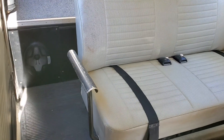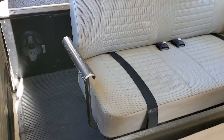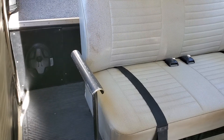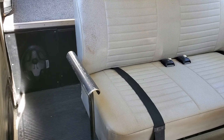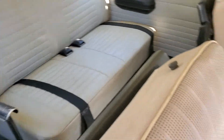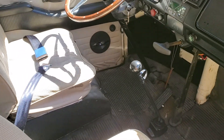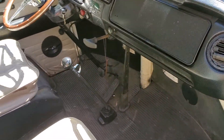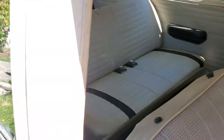I put in an aftermarket five-channel amplifier. It has an eight-inch subwoofer and two 6x9 component speakers — separate tweeters and woofers with crossovers, not coaxial. Same with the fronts — I've put in component speakers. It sounds really good.